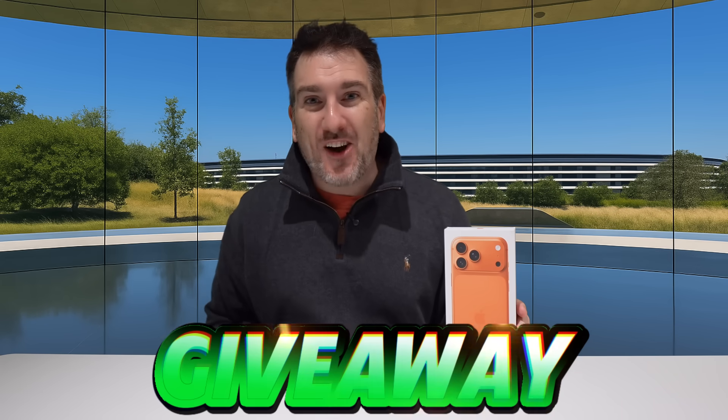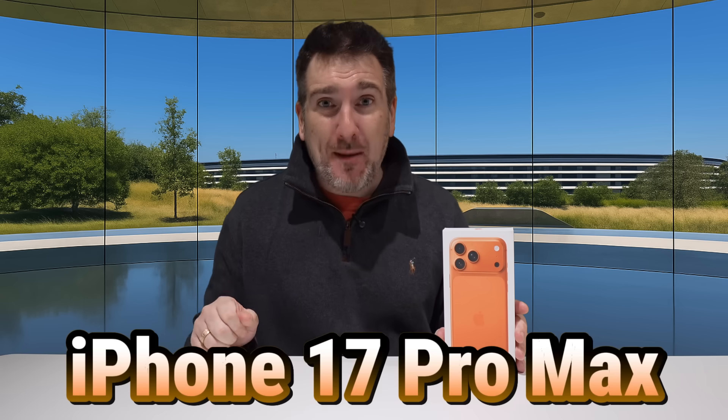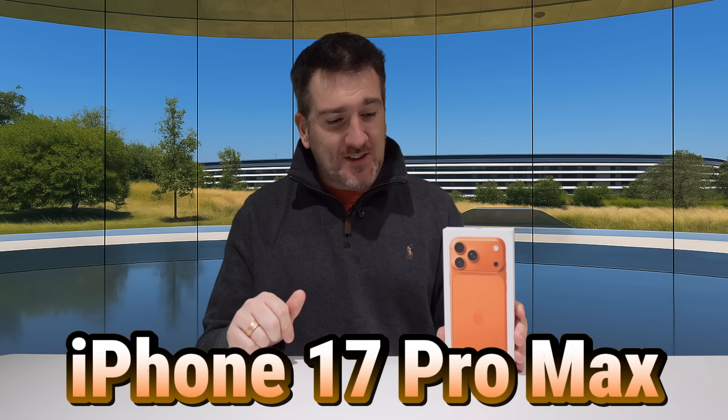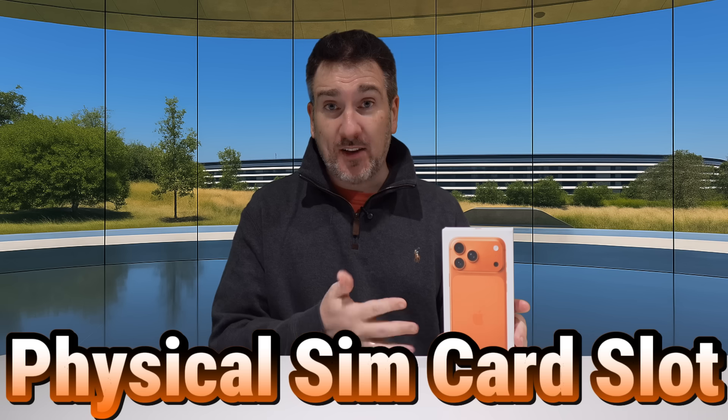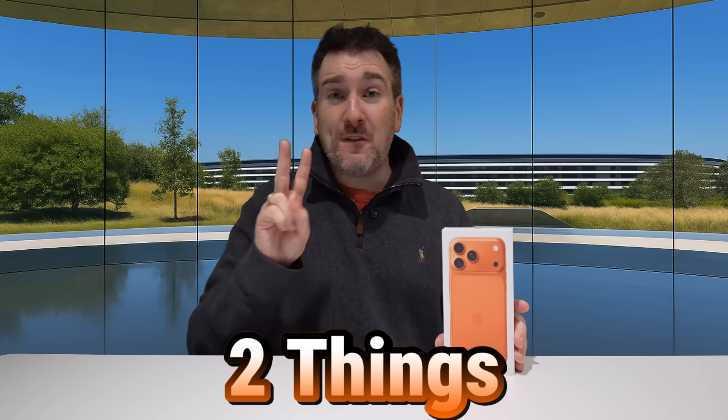Before moving on, I want to tell you about the channel giveaway — I'm giving away an iPhone 17 Pro Max to one lucky subscriber. You can enter this international giveaway right now. I call it international because this iPhone 17 Pro Max also has a physical SIM card slot, since I know some countries don't allow eSIM. So anyone can enter.